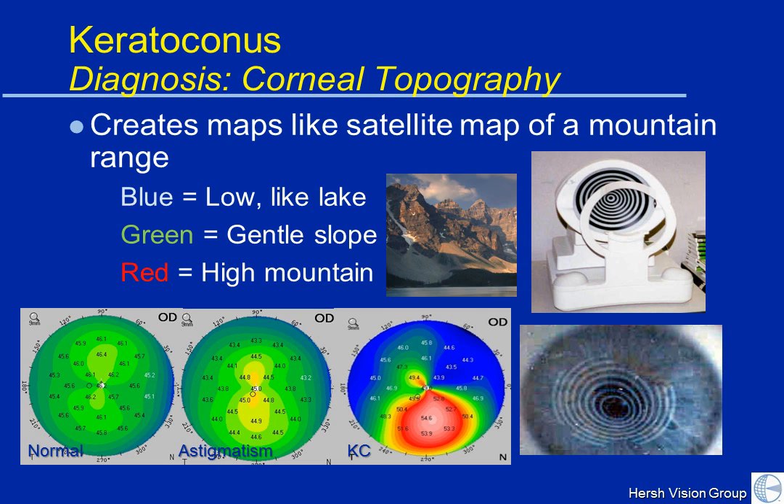The key innovation — now close to 20 years old — that really aided in the diagnosis of keratoconus is computerized corneal topography, the so-called corneal maps. Topography of the cornea is very similar to topography of a mountain range. This is like looking at a mountain range from a satellite: red is high like a mountain, green is an intermediate gentle slope, and blue is low like a lake. A normal cornea is generally green — a gentle, smooth, regular, and symmetric slope.